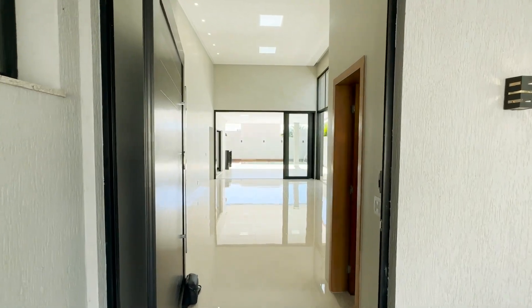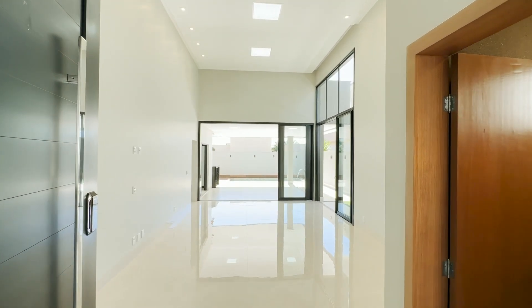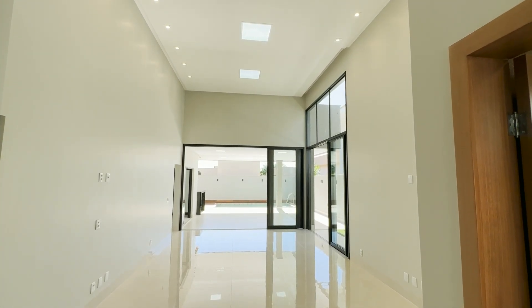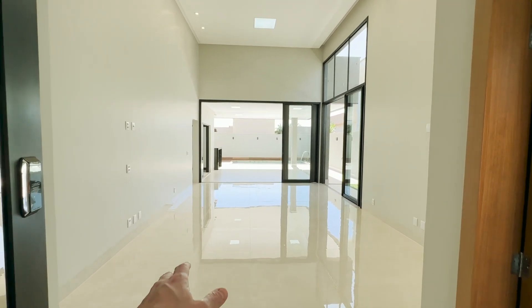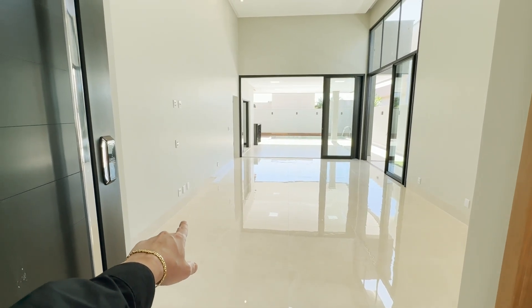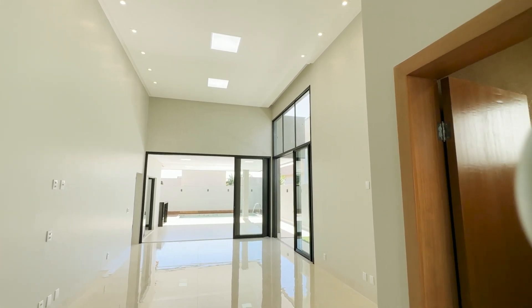A propriedade está em um lote de 405 metros quadrados e 215 metros quadrados de construção. Amplo living com pé direito duplo, esquadrias pretas. Nós temos aqui esse porcelanato polido, rodapé embutido, rico em tomadas. Olha que casa completa e maravilhosa.